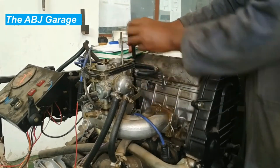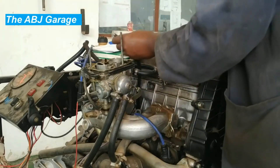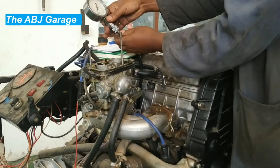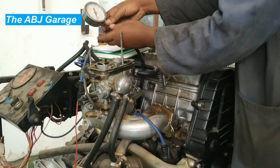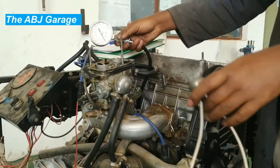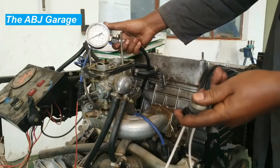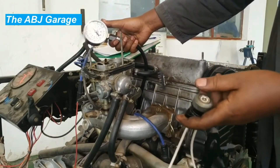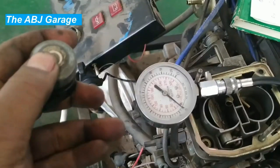Tenth: monitor engine performance. Regularly monitoring engine performance — such as checking for warning lights or unusual noises — can help detect issues early and prevent further damage that can lead to compression loss. Eleventh: avoid overloading. Overloading the vehicle can put extra strain on the engine, leading to decreased performance and compression loss over time.